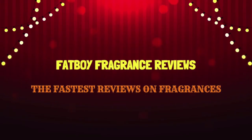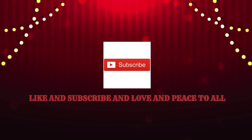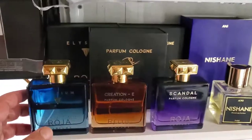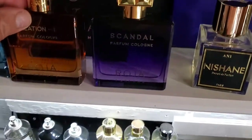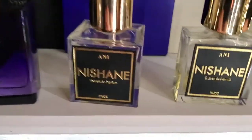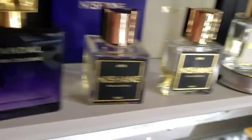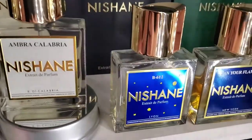I'm going to start my collection like this. First up is Elysium, and then next one is Scandal from Roja Dove. We've got Scandal, we've got Creation E, Enigma.